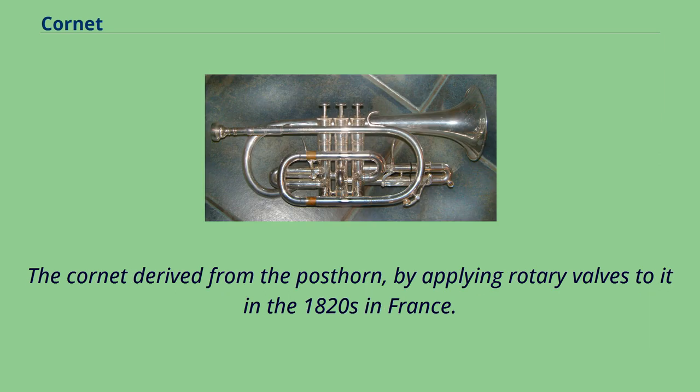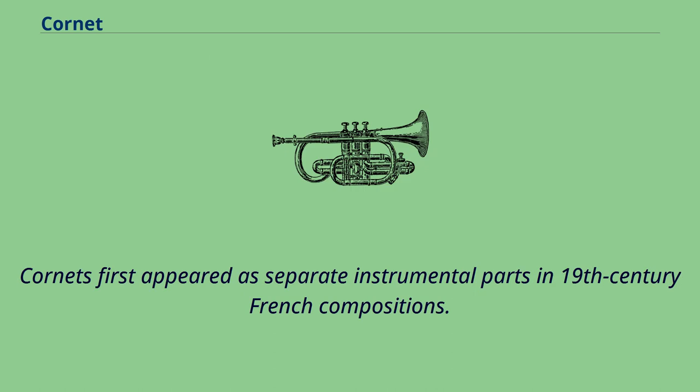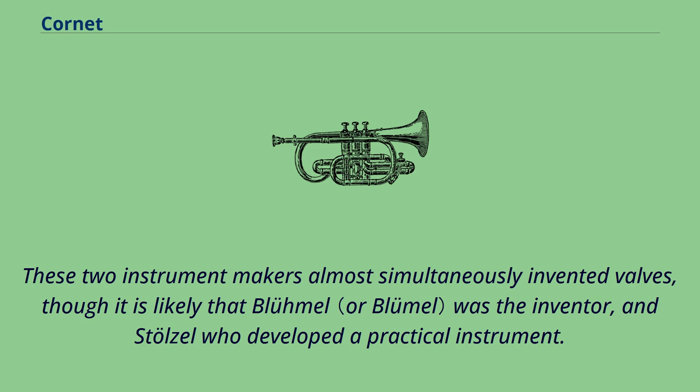The cornet derived from the post-horn by applying rotary valves to it in the 1820s in France. However, by the 1830s, Parisian makers were using piston valves. Cornets first appeared as separate instrumental parts in 19th century French compositions. This instrument could not have been developed without the improvement of piston valves by Silesian horn player Friedrich Blumel and Heinrich Stoltzl in the early 19th century. These two instrument makers almost simultaneously invented valves, though it is likely that Blumel was the inventor and Stoltzl who developed a practical instrument.